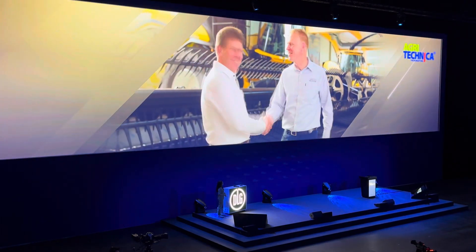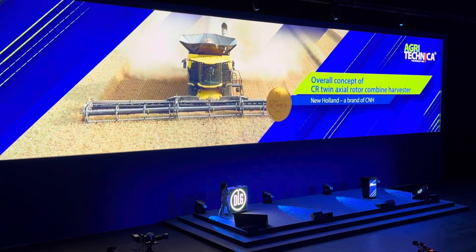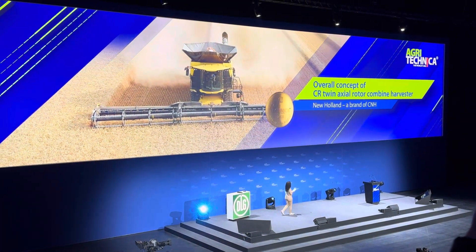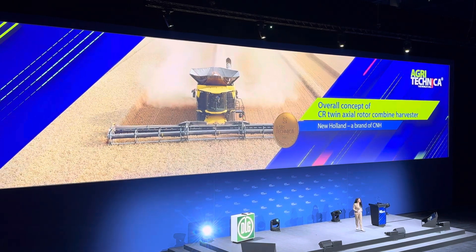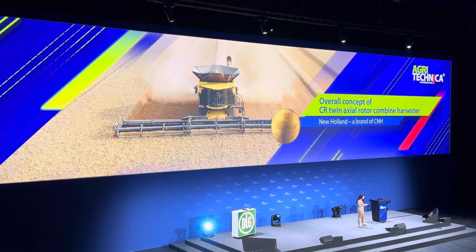Congratulations on this success. And now, ladies and gentlemen, the President of New Holland is up to the stage. Please come up.